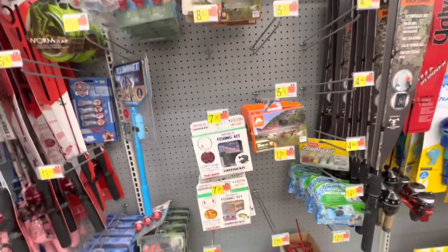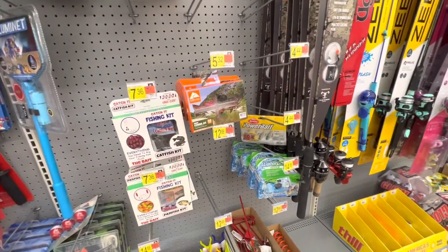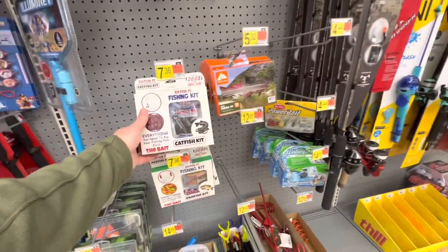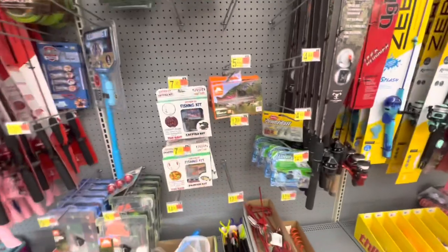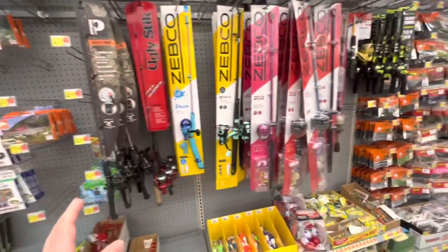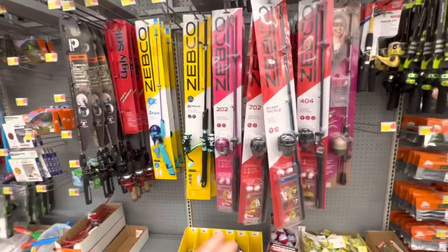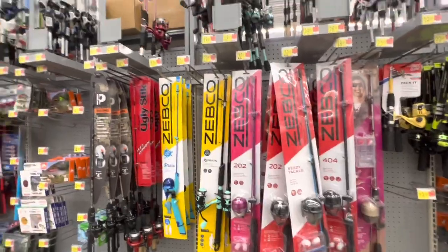They're going to be great for going out and catching panfish for kids and stuff like that. They have a pretty good little selection of different kits — if you don't want to build all your stuff up, you can just kind of get one of these kits for going out and catching catfish, panfish, trout, different things. They're going to have that for you. Not a very good selection when it comes to high quality stuff here, but this would get the job done if you were just going to go out and catch some panfish.